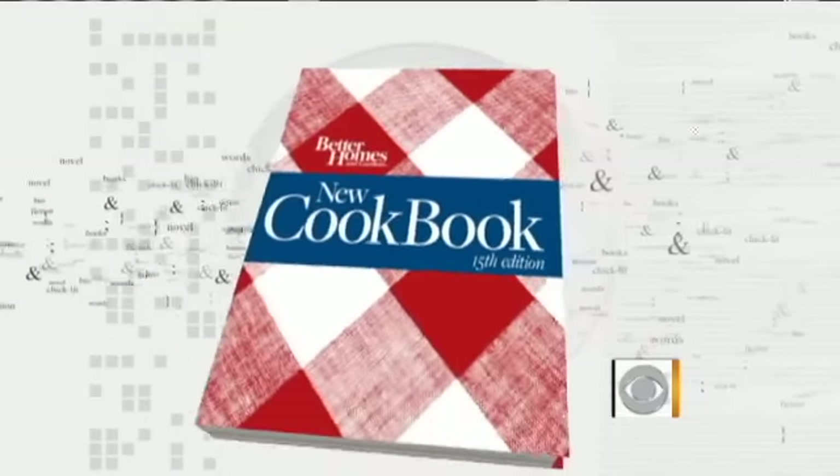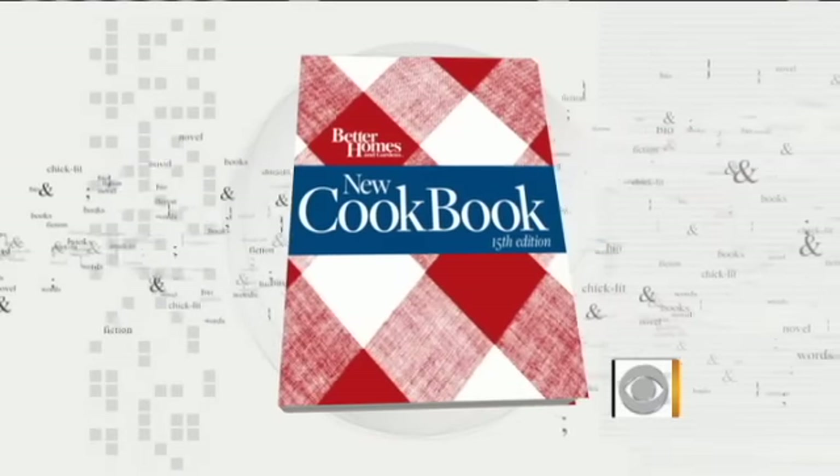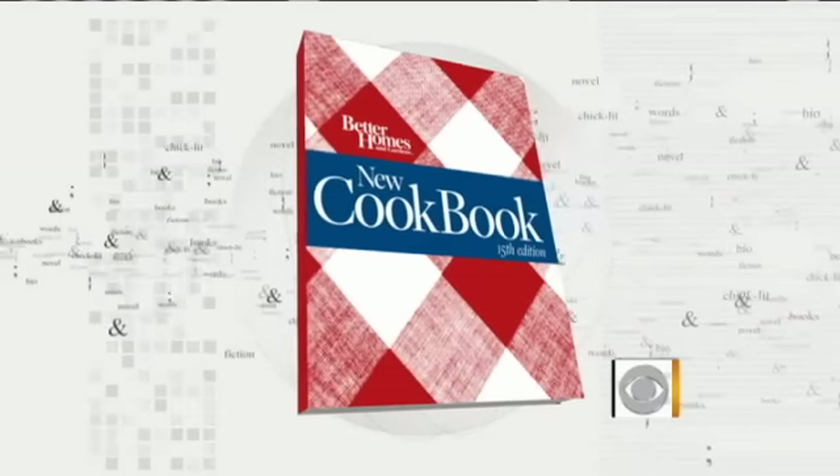Many of us grew up with the Better Homes and Gardens cookbook in the kitchen. It has been around — the go-to cookbook for 80 years. The recently published 15th edition adds hundreds of new recipes for today's home cook. Contributing editor Scott Peacock, the iconic chef of Southern cuisine, is making some of his favorites for us this morning.